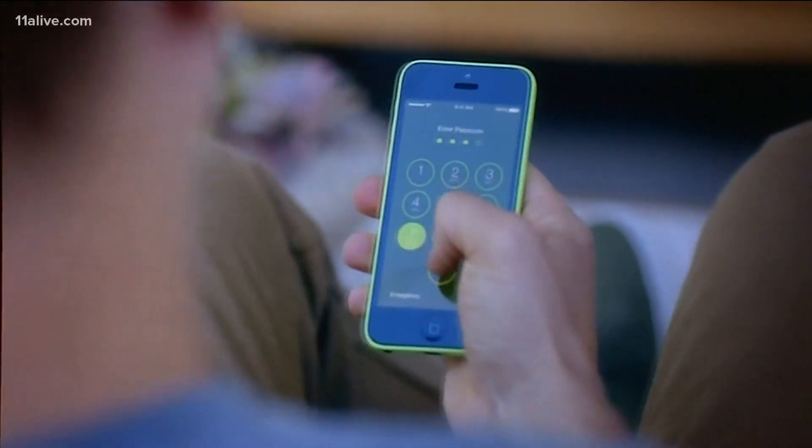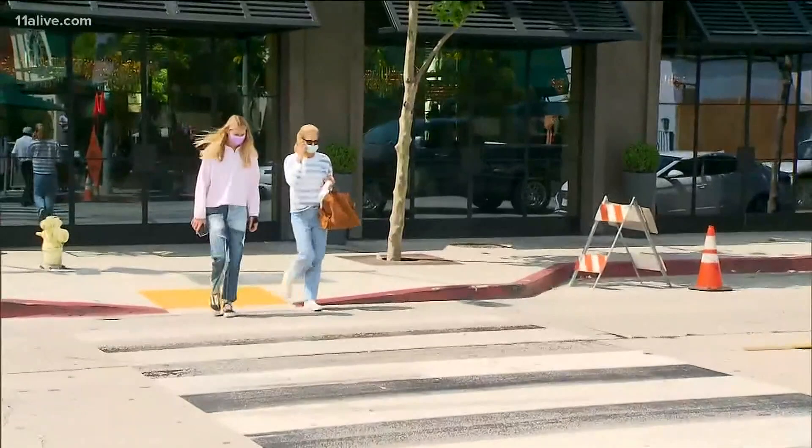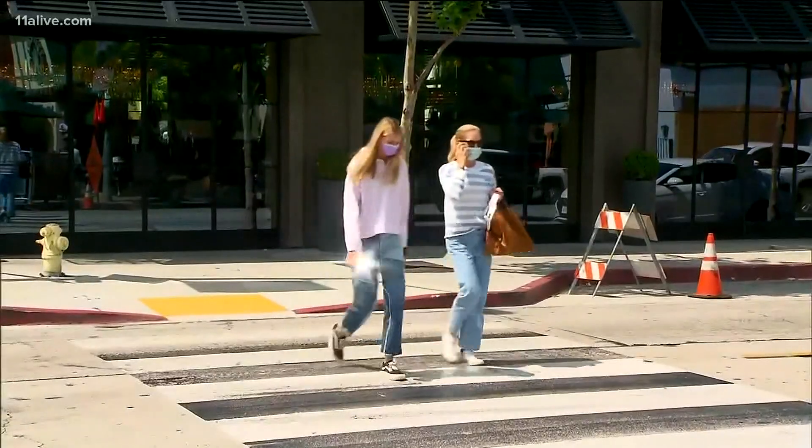The feature is expected to roll out soon, but I really just think this is a way for them to try to get everyone to have an Apple Watch now.